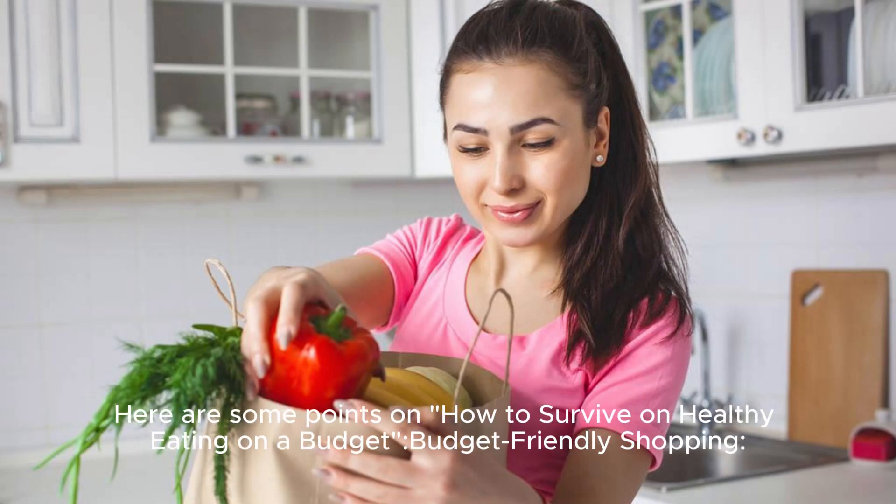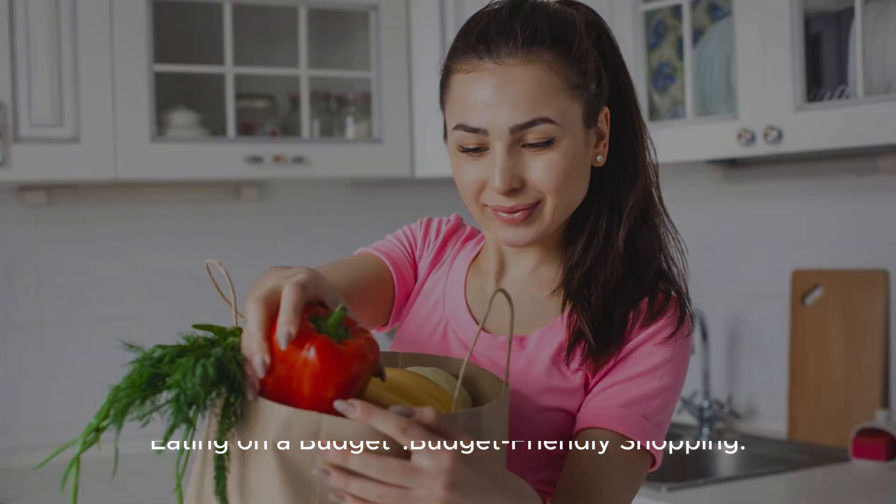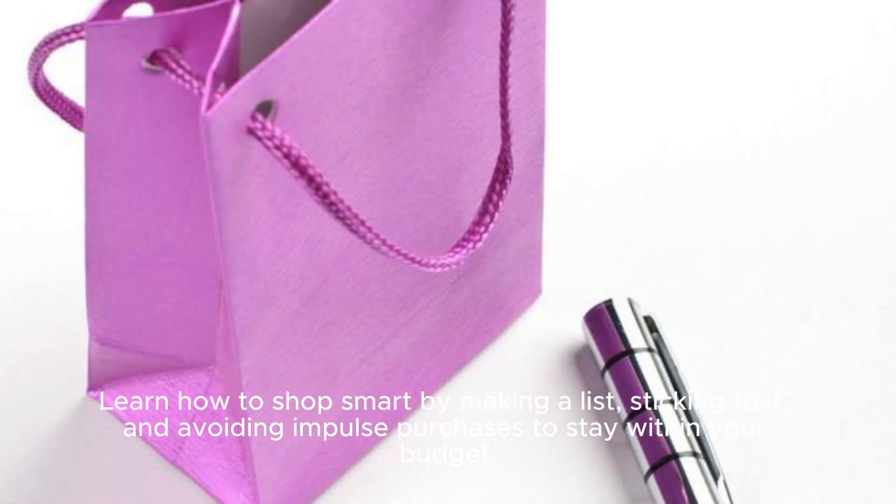Here are some points on how to survive healthy eating on a budget. Budget-friendly shopping: learn how to shop smart by making a list, sticking to it, and avoiding impulse purchases to stay within your budget.